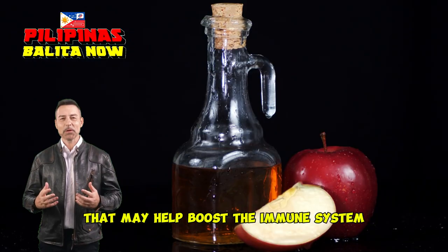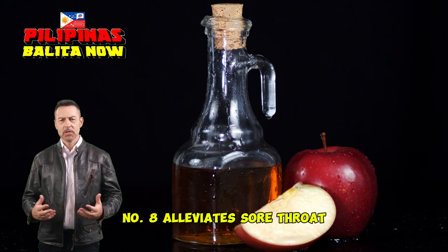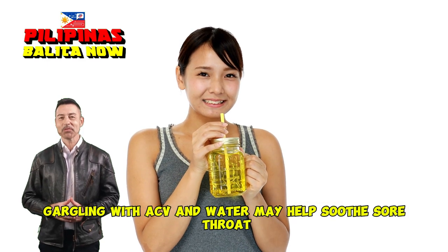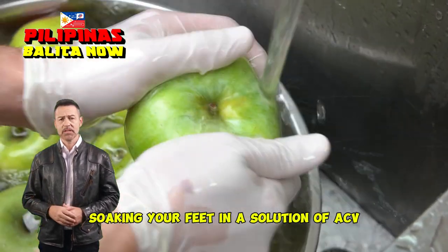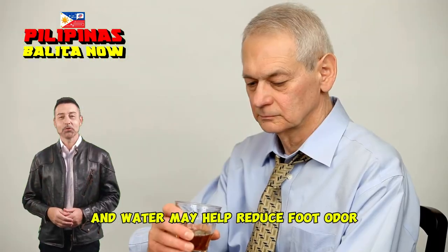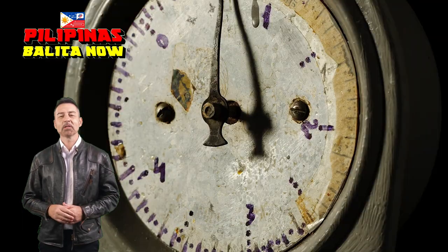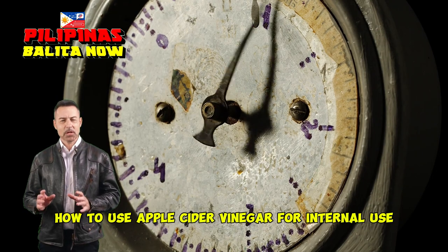Number eight: alleviate sore throat. Gargling with ACV and water may help soothe a sore throat. Number nine: reduces foot odor. Soaking your feet in a solution of ACV and water may help reduce foot odor. Number ten: natural deodorant. Some people use ACV as a natural deodorant.